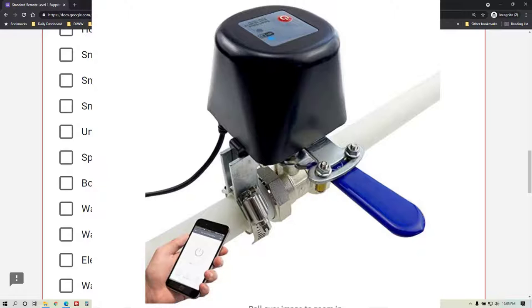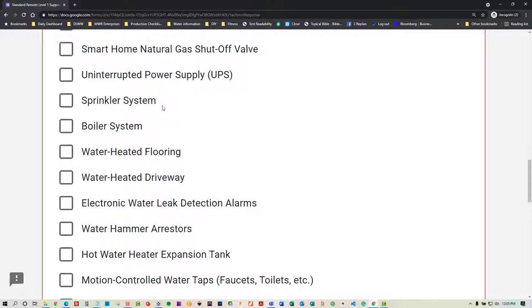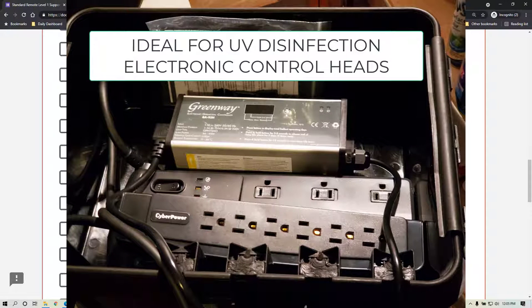Let us know if you have an uninterrupted power supply, or UPS. These are the things you typically connect to computers to make sure that if you're in the middle of something, you don't lose everything because the power got interrupted.